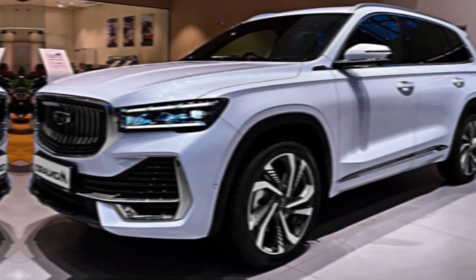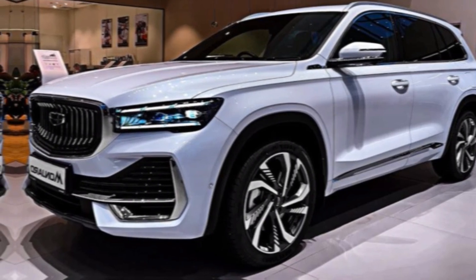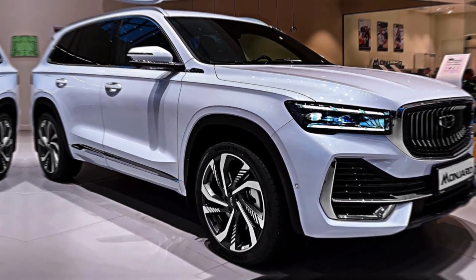The first thing that strikes you about the Munjaro is its bold and dynamic exterior. From the imposing grille to the sculpted lines and sharp angles, it exudes a sense of confidence and power. Geely has truly outdone themselves in crafting a head-turning design that will surely grab attention wherever you go.